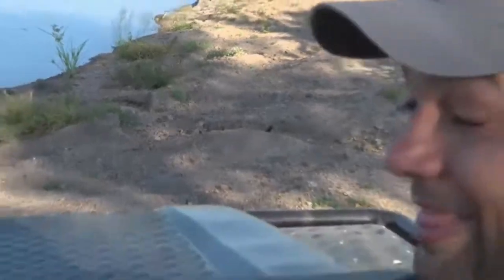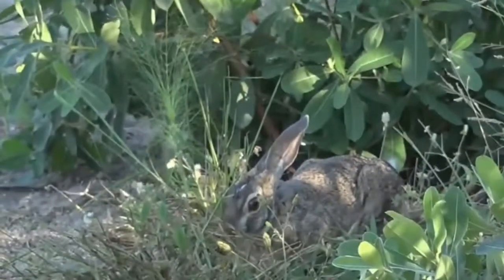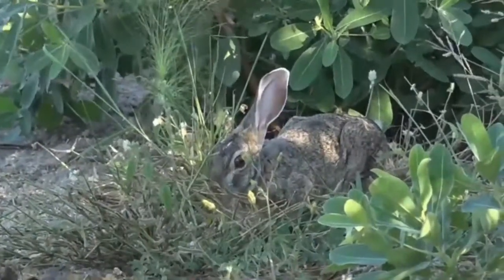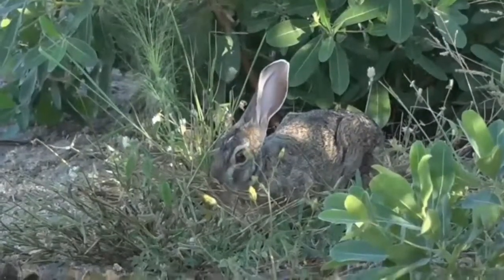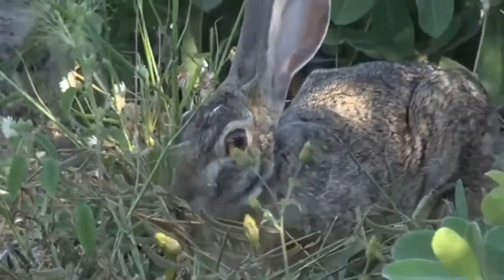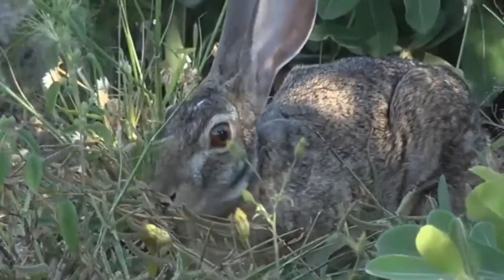There's something else interesting I'd like to show you that Senzo actually spotted. Have a look at this — just in this bush next to us, look at that! A little scrub hare. Isn't that wonderful? A beautiful little scrub hare. Now usually these little creatures come out at night, so we're very lucky to see it during the day.